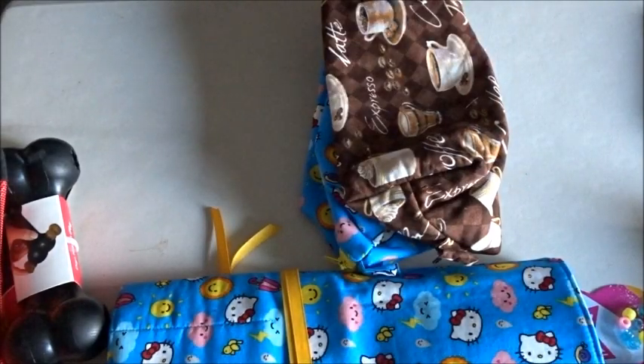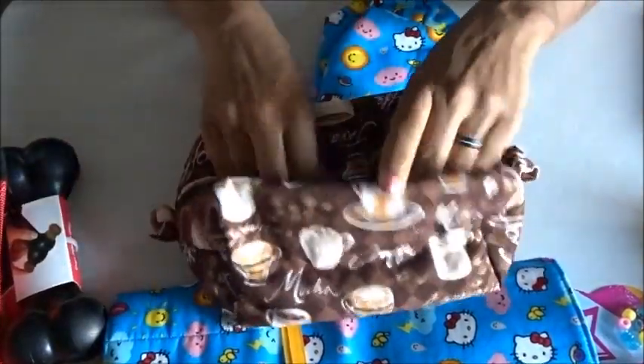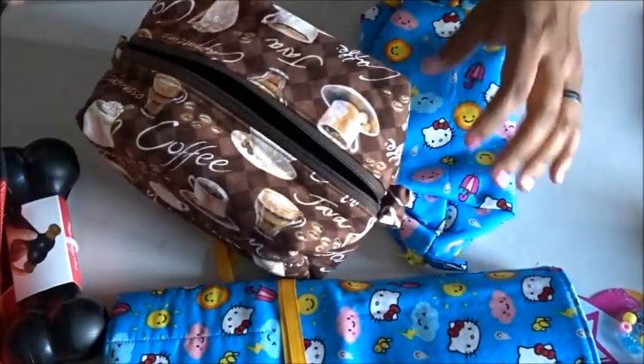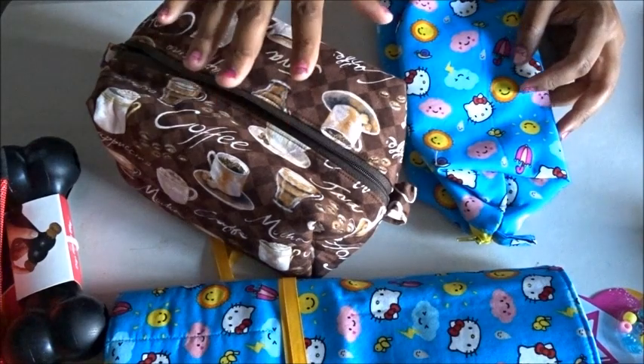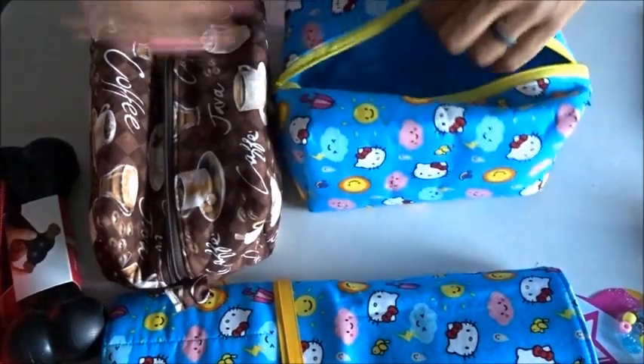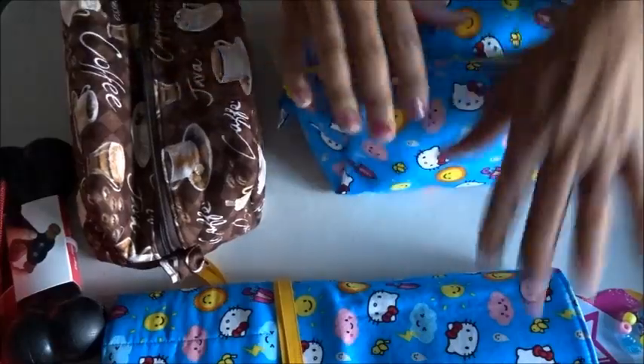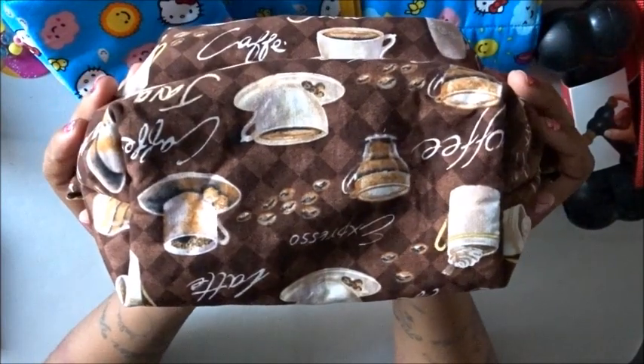The next thing I ordered is actually two items — she calls them junk bags. A lot of people use them for makeup or cosmetic bags, but I don't use makeup, so this is a diamond painting storage container and this is a crochet hook container. They're really really big and nice — I can fit my whole cell phone in there. Two junk bags, and of course my junk bag has to match my tool wrap. This one just says 'coffee and espresso' — and how could I not get that, my name is Miss Coffee.